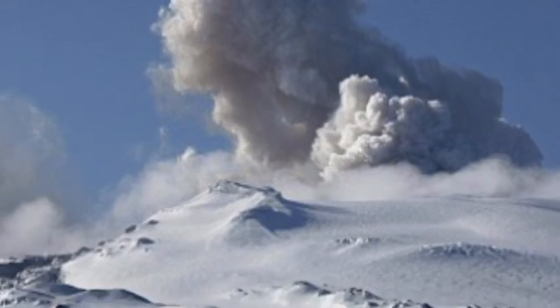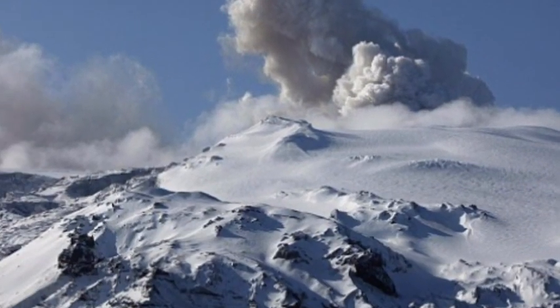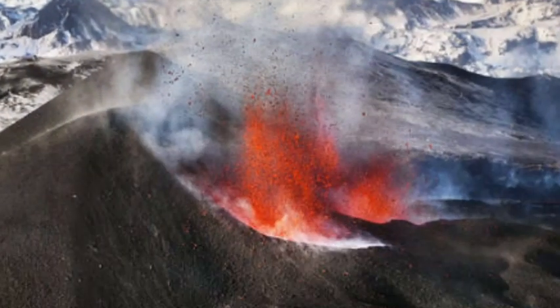In July 2011, a short-lived subglacial flood took place, followed by an intense swarm of earthquakes on the 5th of October, 2011.